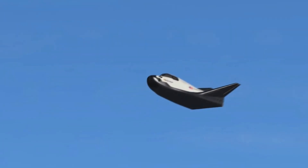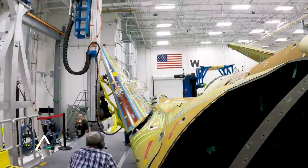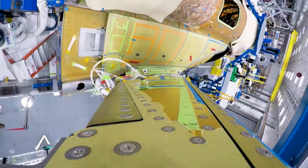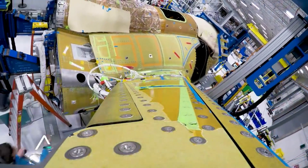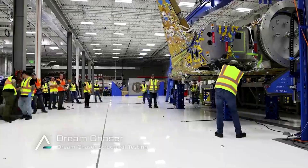The company says it never stopped working on the crewed version and fully intends to launch it after the cargo version, and is still committed to the crewed version as of 2021. In November 2021, Sierra Nevada Corporation reported that it received a $1.4 billion investment in a Series A funding round, which it will use to develop a crewed version of Dream Chaser and fly astronauts by 2025.